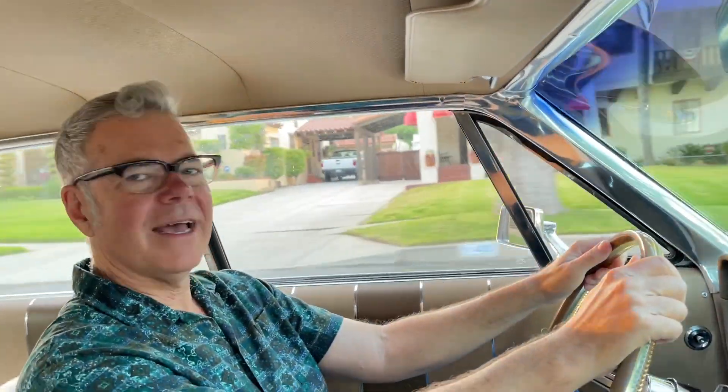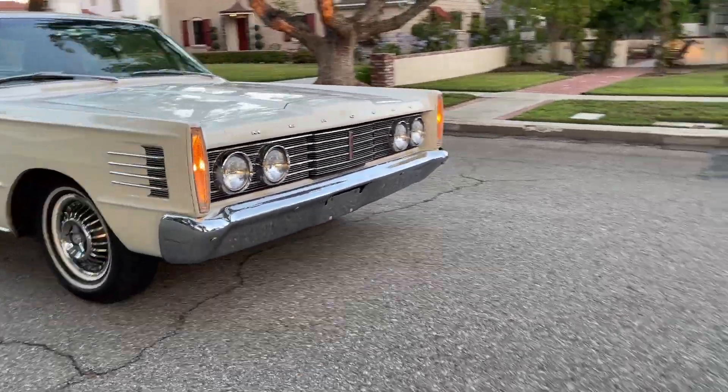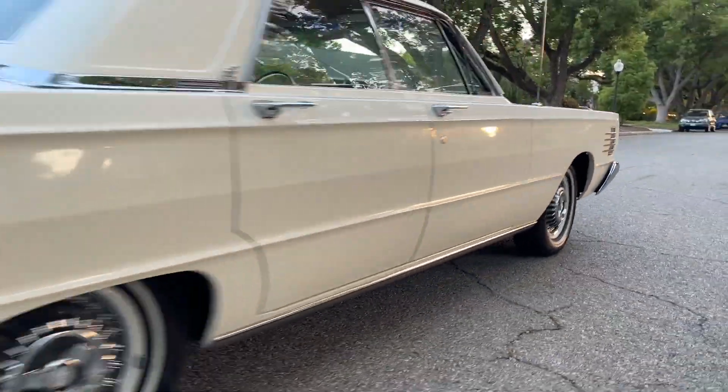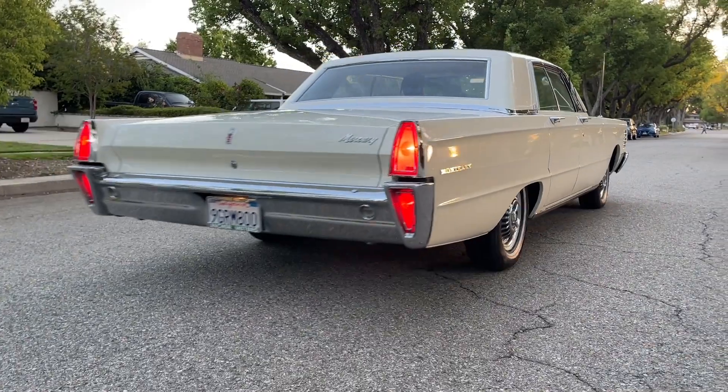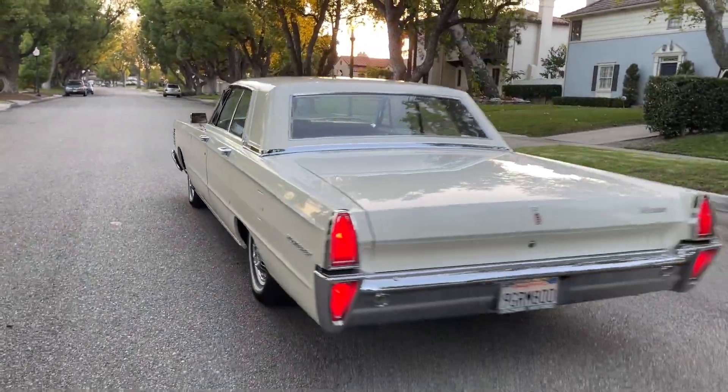Out of all the classic cars I've ever driven, this is one of the smoothest, quietest, and most easygoing cars. It drives graciously. This car drives like a baby Lincoln Continental.